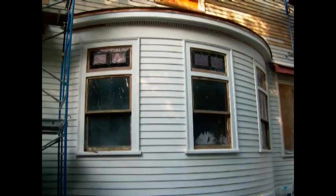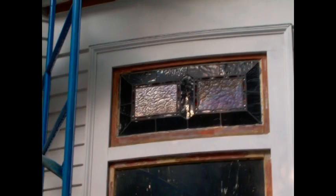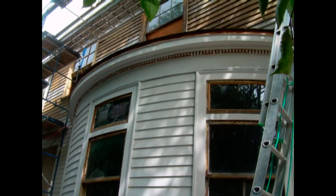This is where the dining room window seats are located. There are three radius windows which need restoration. Above each is a stained glass window, also in radius form. The rightmost stained glass window is missing.